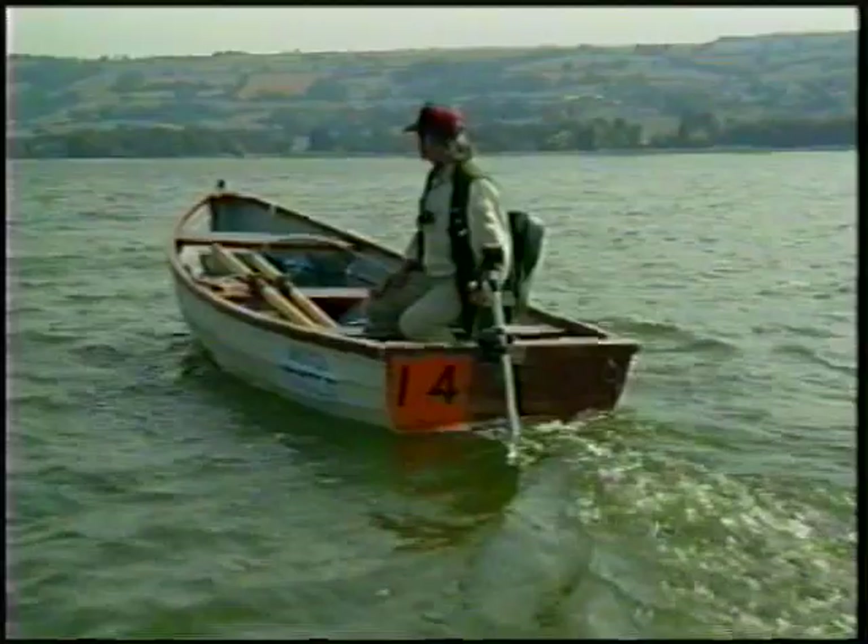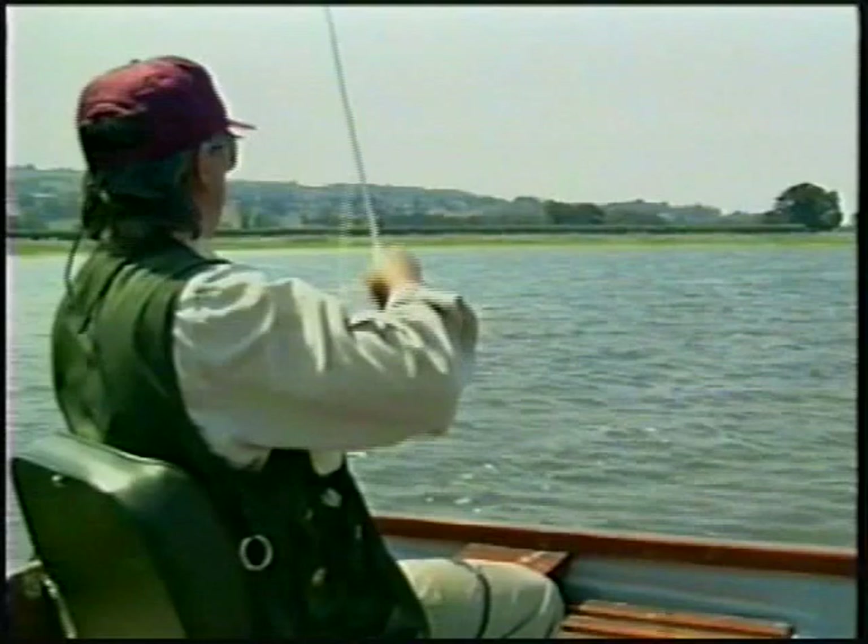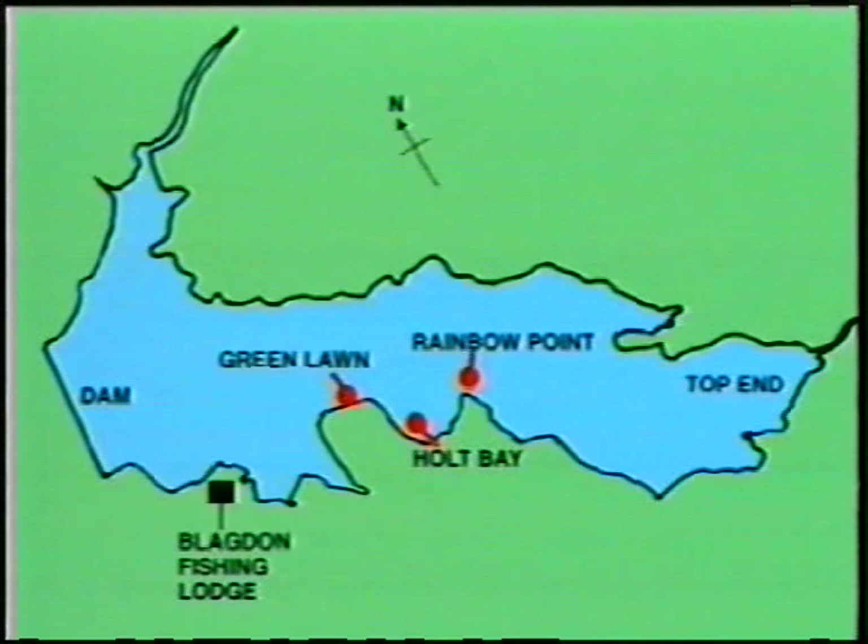What we'll do now is we'll leave these fish to acclimatise, we'll get back into the boat and we'll go to a completely different part of the lake and do a little bit of fishing. Let these get back into the wild again. We've left Buckham Bay and we've travelled halfway up the lake to just off Rainbow Point. We're drifting from Rainbow Point across Holt Bay onto Green Lawns, which is ahead of us.